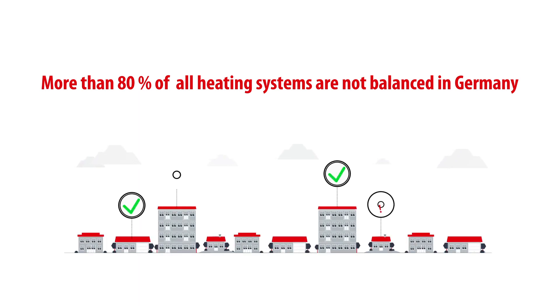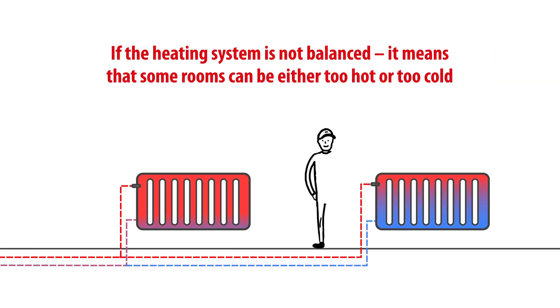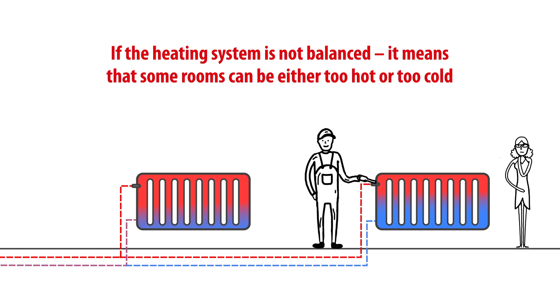Did you know that more than 80% of all heating systems are not balanced in Germany? If the heating system is not balanced, it means that some rooms can either be too hot or too cold.